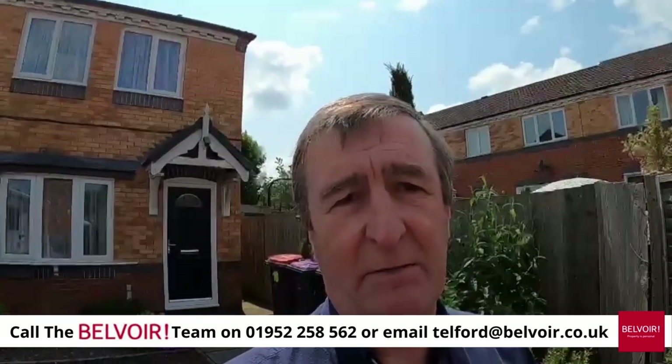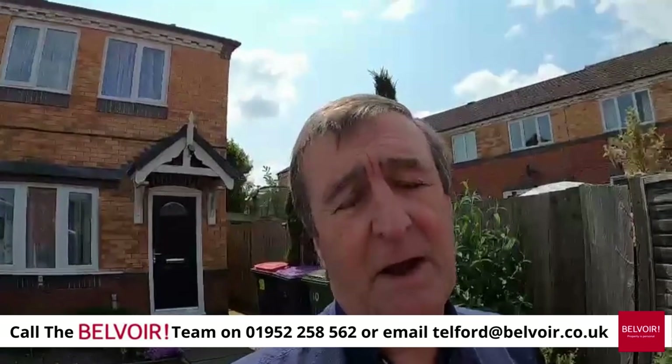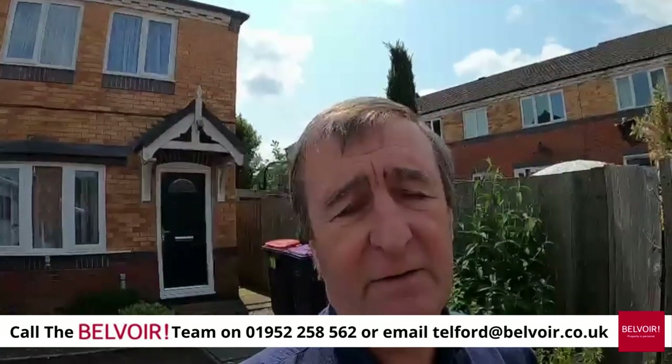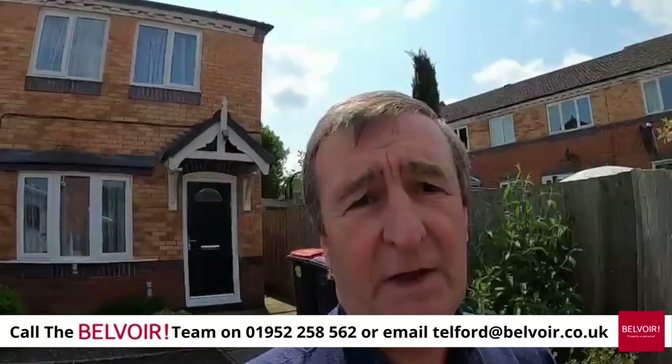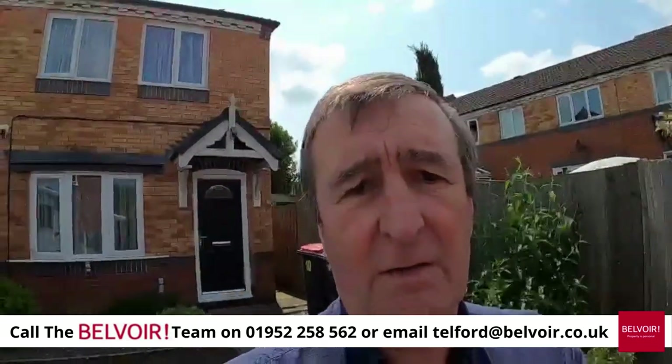Good afternoon, this is Simon Bell from Belvoir in Telford. I'm at Bullrush Grove in St George's and I'm going to show you a lovely end-of-terrace two-bedroom property which has been extensively redecorated with a brand new gas boiler, so let's go and have a look.